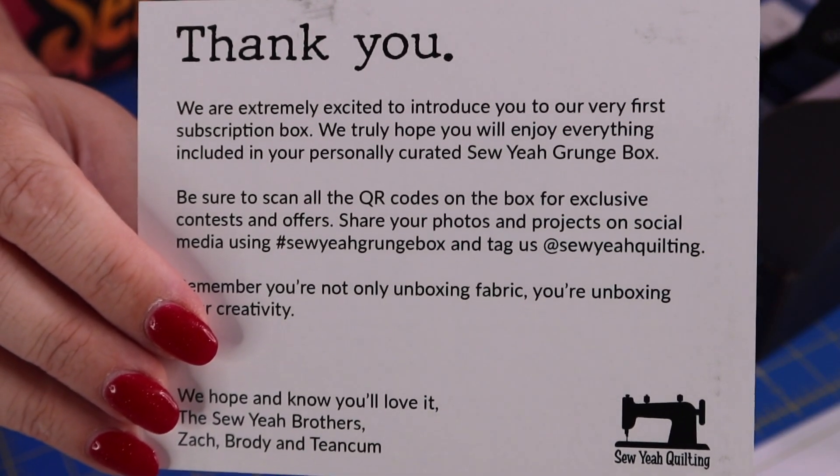On the back of that instruction sheet is a thank you card from the So Yeah brothers. It reads: 'Thank you. We are extremely excited to introduce you to our very first subscription box. We truly hope that you will enjoy everything included in your personally curated So Yeah grunge box. Be sure to scan all the QR codes on the box for exclusive contests and offers. Share your photos and projects on social media using hashtag So Yeah Grunge Box and tag us at So Yeah Quilting. Remember, you're not only unboxing fabric — you're unboxing your creativity. The So Yeah Brothers, Zach, Brody, and T-Ingham.'